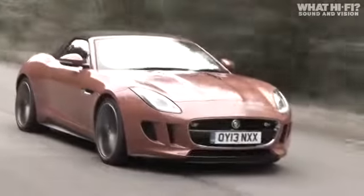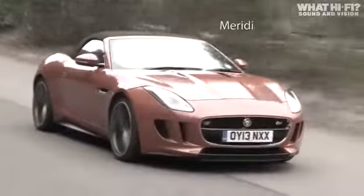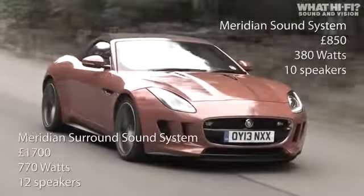When it comes to configuring the audio setup on your new F-Type, Meridian offers two optional systems: a 380-watt sound system at £850, and the more powerful 770-watt surround sound system at £1,700.